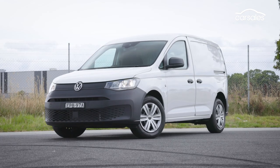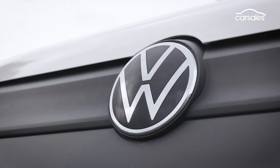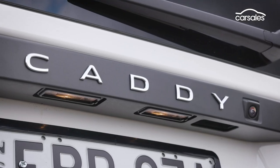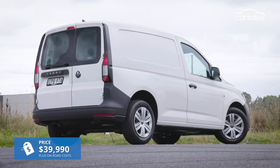This is the fifth generation Caddy, and here we're driving the short wheelbase cargo. You can also get your Caddy as a long wheelbase maxi, a people mover, and even a camper van. This particular model is a TDI 320, and it will cost you more than $40,000 before you get it on the road.